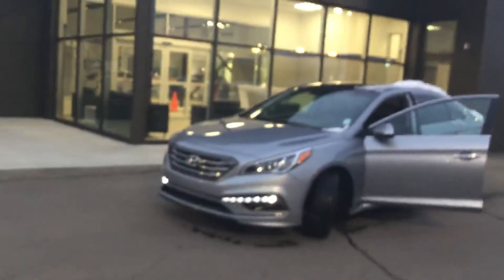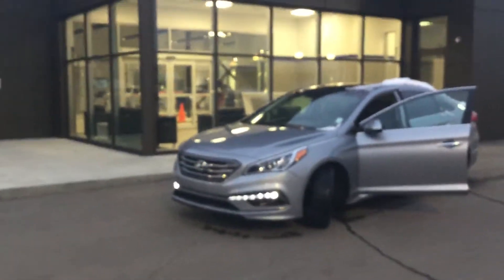Hey Deepak, good evening. This is Kabir from River City Hyundai. Thank you for submitting your inquiry on our amazing 2015 Hyundai Sonata Sport. I personally drive the same vehicle — really nice car, I really like it.